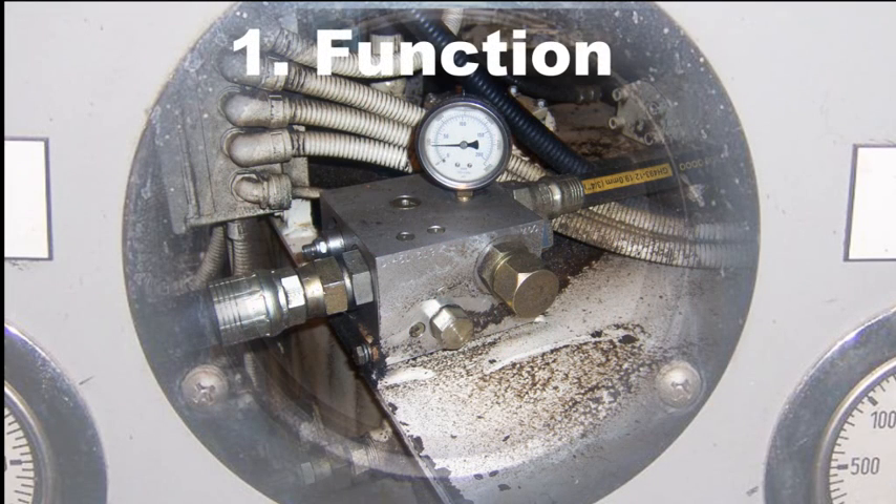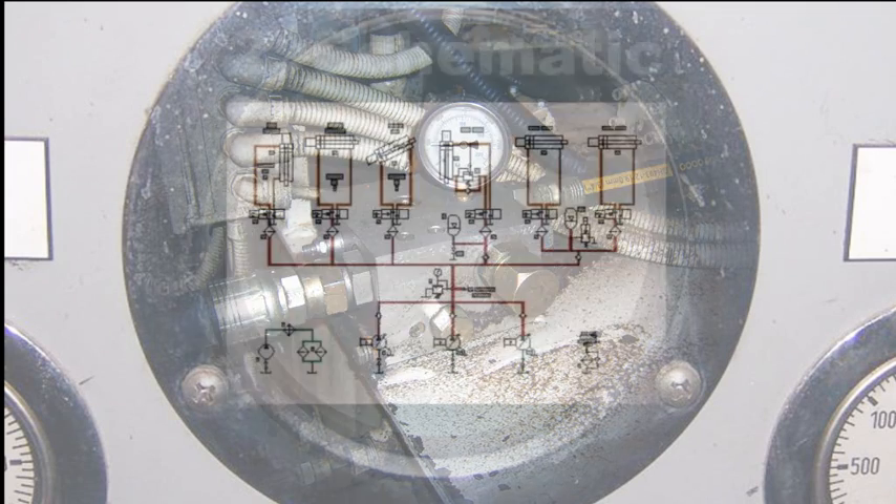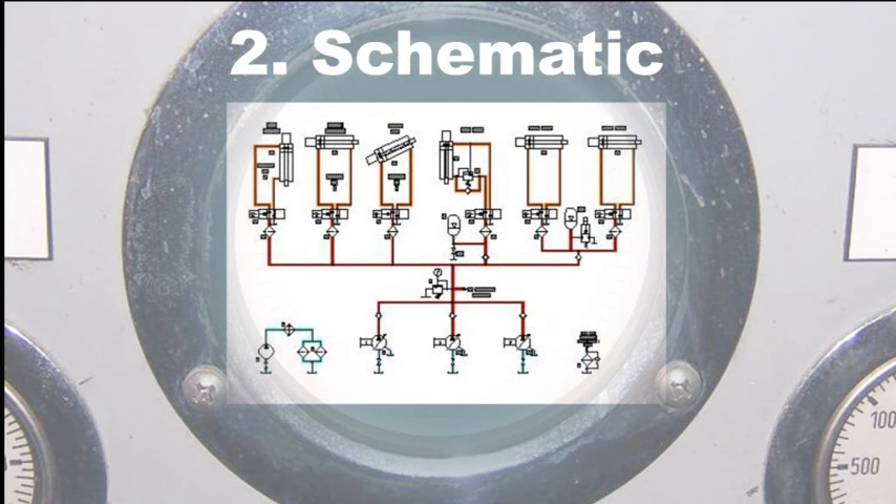First, the function of all of the components in the machine. If the technician does not know what just one component does, there is no way for him to know if it could be causing the problem or not. Second, he must be able to read and use a hydraulic schematic as a troubleshooting tool. The best five minutes that will ever be spent troubleshooting a machine will be spent reading and tracing the flow on the schematic.